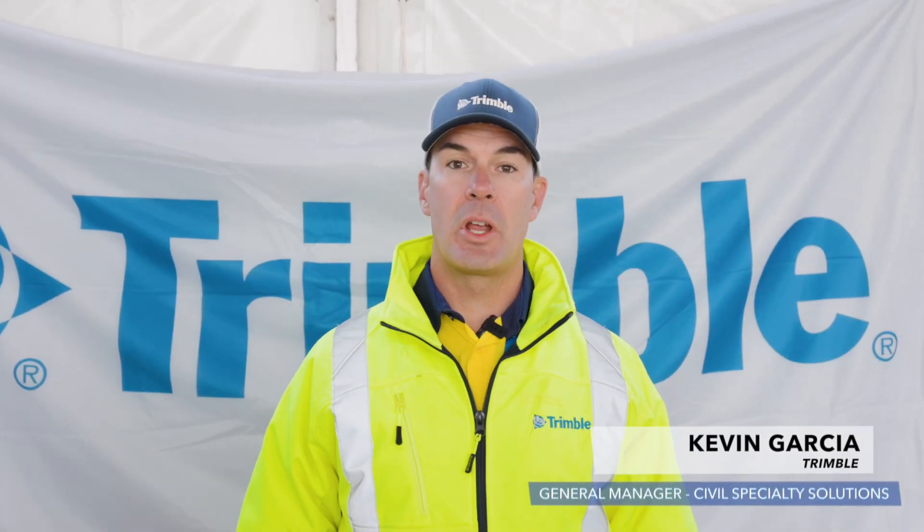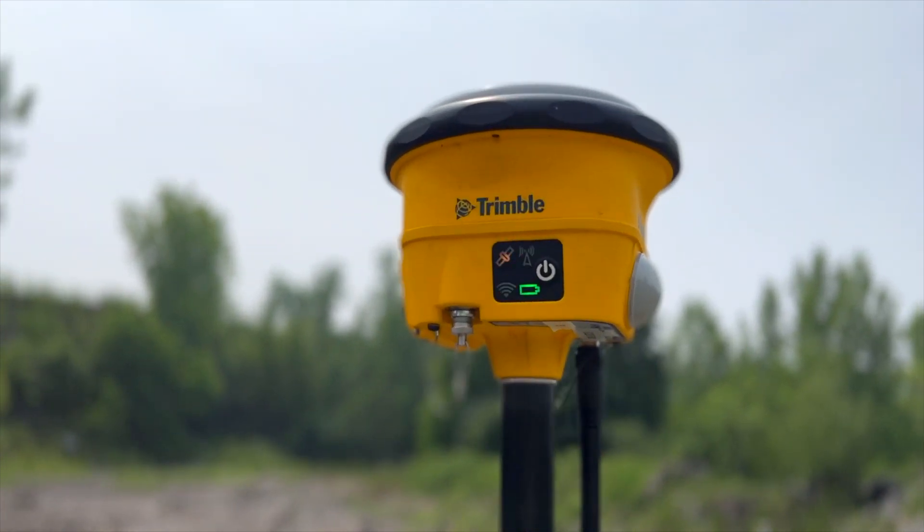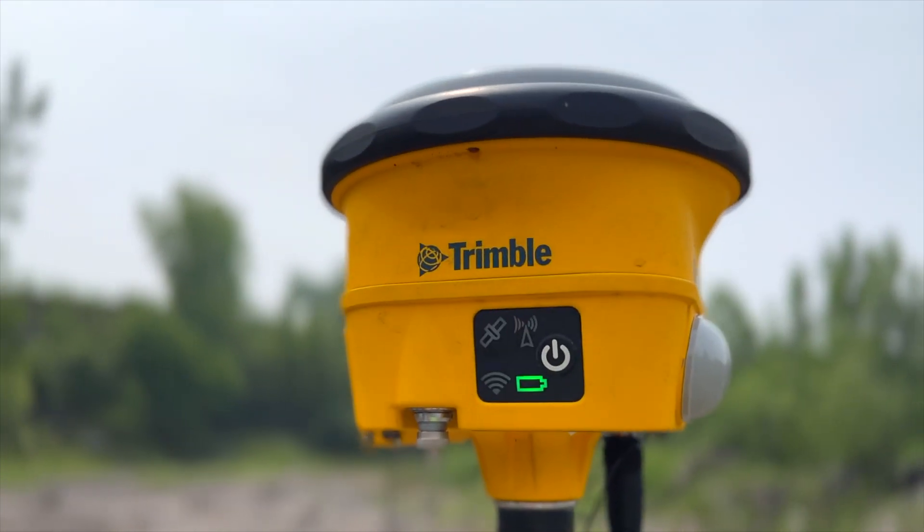My name is Kevin Garcia. I'm the General Manager for Civil Specialty Solutions at Trimble. Trimble has long been known for its innovative and efficient uses of technology in the construction application space. One of those in particular is our drilling and piling solutions. Trimble Groundworks has long been known as one of the industry-leading solutions in this space.